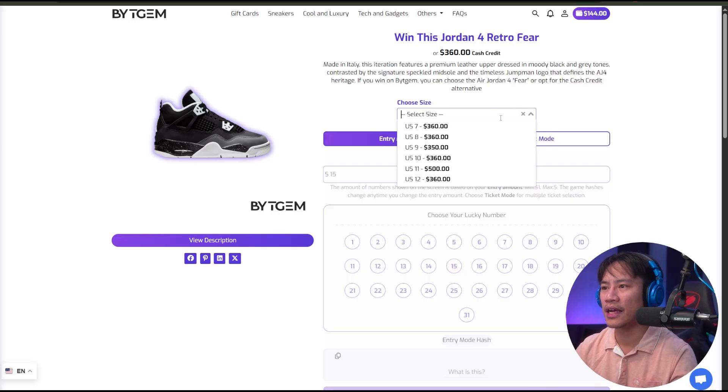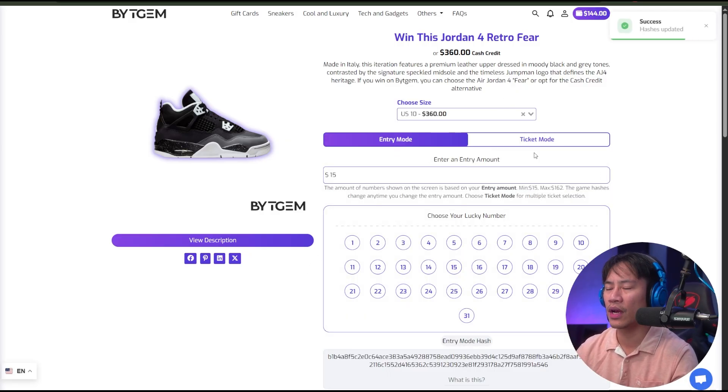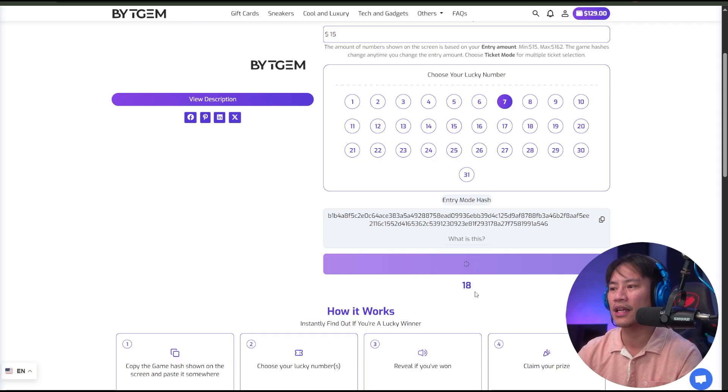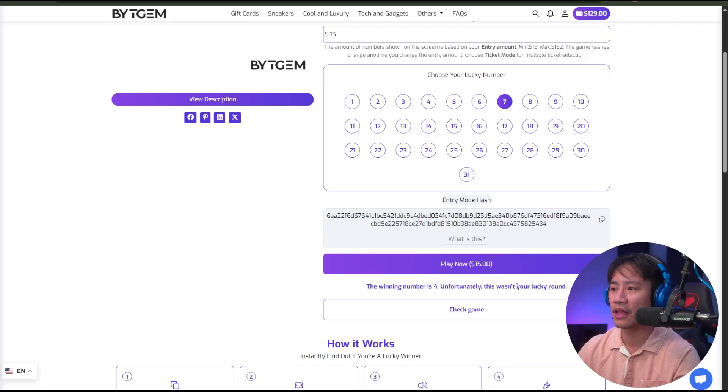Let's choose US10 for the size, then choose our lucky number — let's go with number 7. You pay $15, click on that, and the result comes up. The winning number is number 4 — unfortunately, this is not your lucky round.